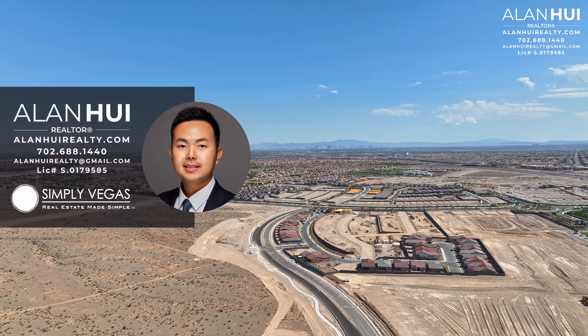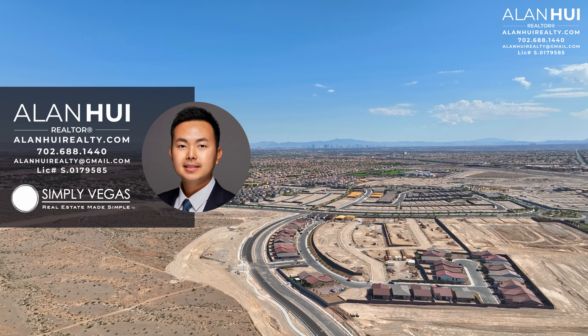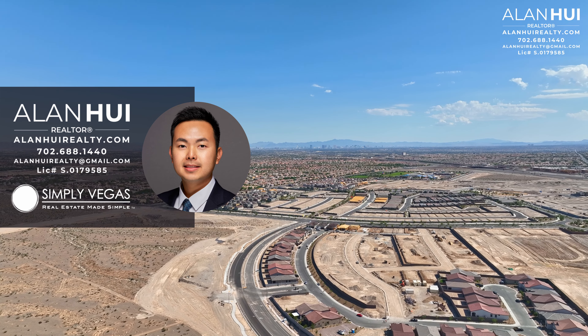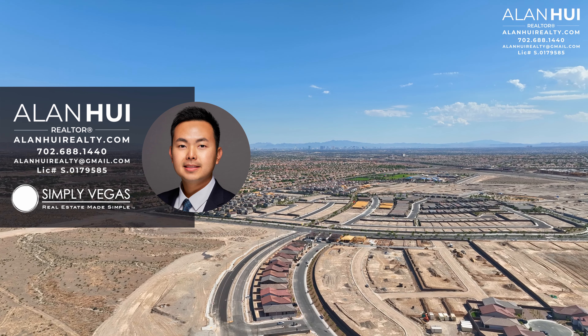If you enjoyed this video and would like to see more content like this, please consider subscribing to my channel. If you have any questions or would like real estate assistance when buying or selling a home in Las Vegas or Henderson, please send me a call, text, or email. Thank you so much for watching to the very end, and I'll see you in the next video.